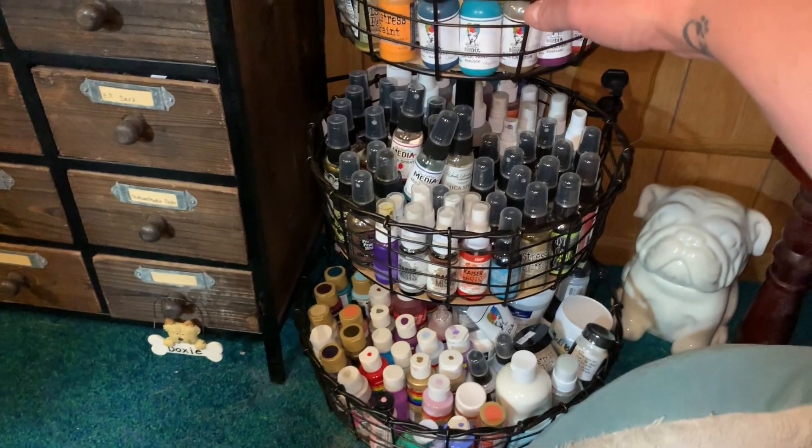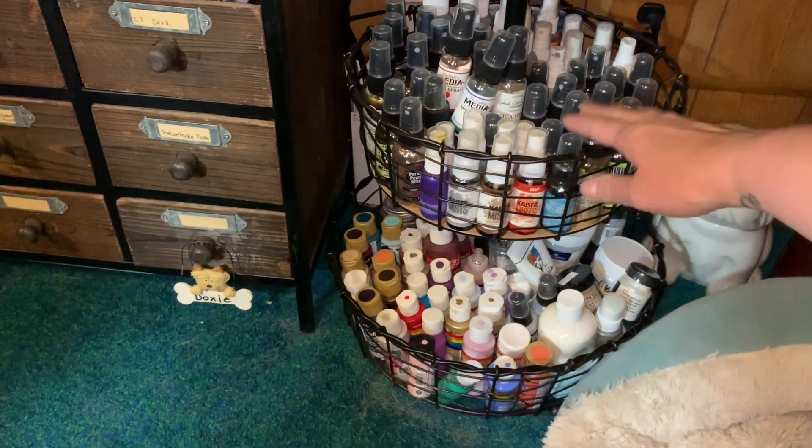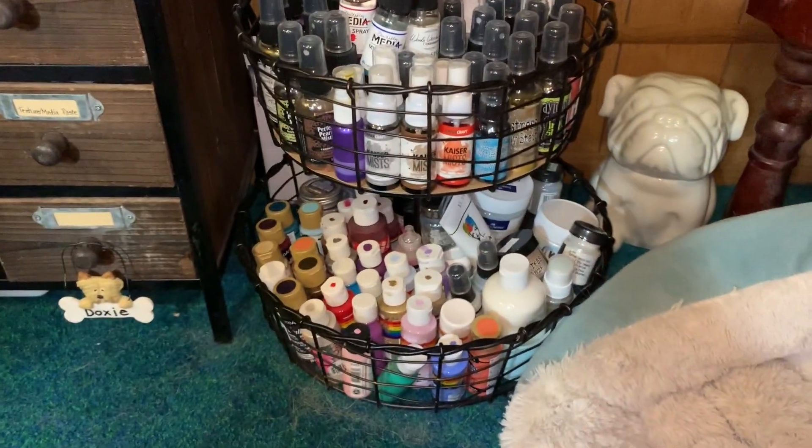On top of that I have my die-cutting machine and my heat tool. Over here I have this three-tiered organizer that has different paints in it — some distress paints, acrylic paints, and then all my sprays in there.